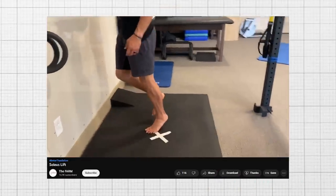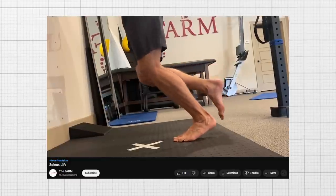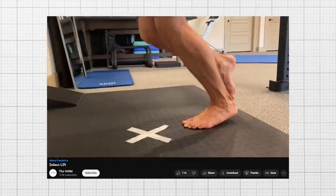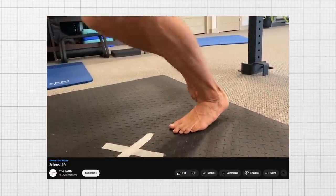He says that all you have to do is sit with your feet flat on the floor, raise your heel while keeping your toes planted on the floor, and when your heel reaches the top of its range of motion, passively release your foot to come back down.